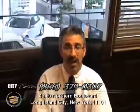Hi, I'm Sam Fox, President and Owner of Citi Cadillac Pre-owned Superstore at 4360 Northern Boulevard in Queens, New York City.